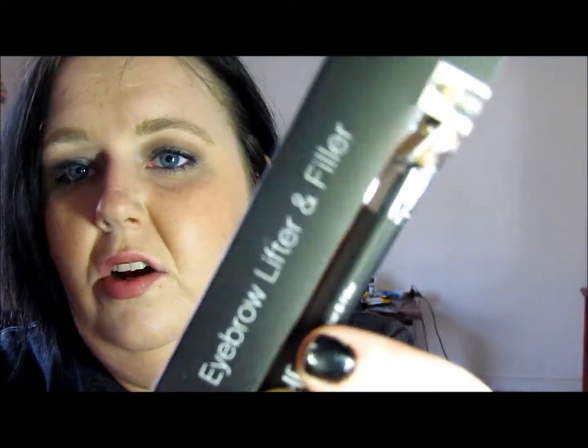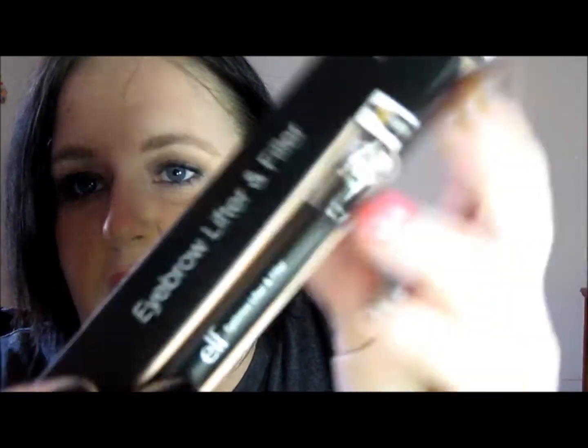The next thing is the eyebrow filler lifter kit — it's just a pencil. Everybody talks about these so I just had to get one and try it. Of course I didn't use it today; my eyebrows look ratchet but hey. This is the fill side — it's just a flesh tone, highlighty color. And I got the medium kit which may be too dark for me.